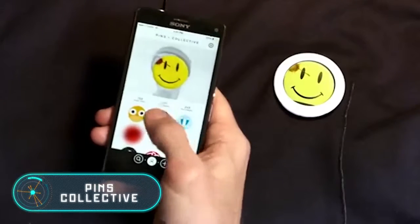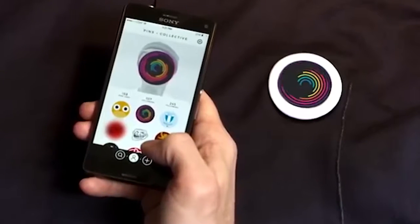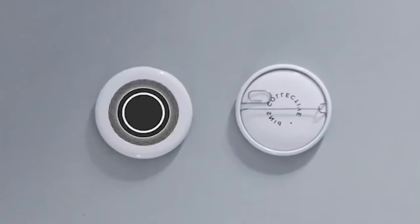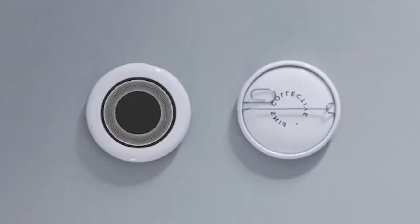Pins Collective. This pin with a small digital screen allows you to change the image on it with the help of a special application and a couple of clicks. In addition to the basic drawing base, which includes several GIFs, the application allows the user to upload their own drawings or edit existing drawings, changing the color and adding text.